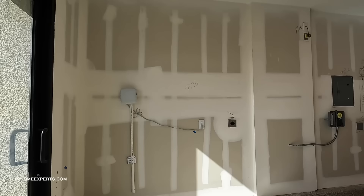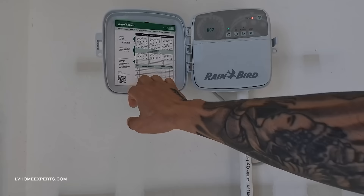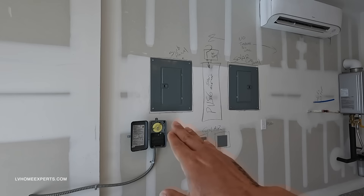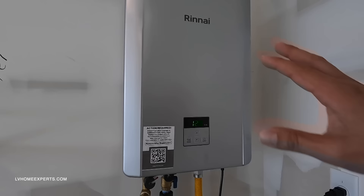In the garage, we have the Rain Bird system that comes with it — they do have the new Rain Bird box with Wi-Fi built in, which is great. We also have the 220-volt outlet for your Tesla or EV charging. There's also an analog sprinkler timer here, but they're going to get rid of that.